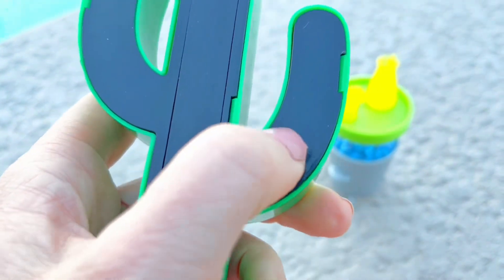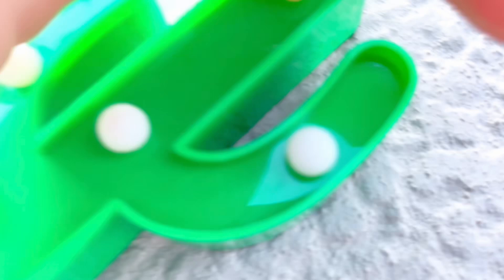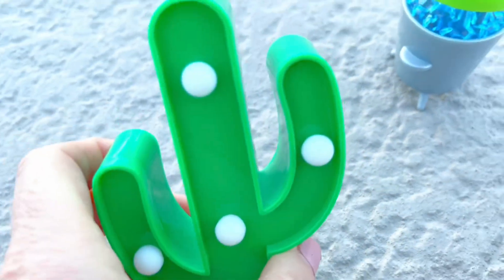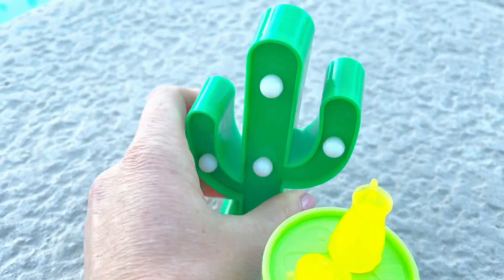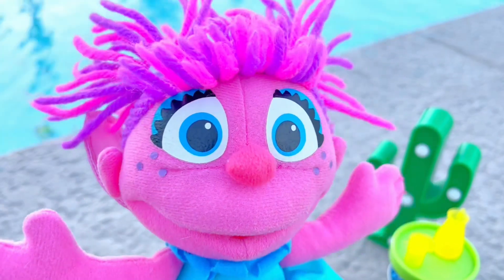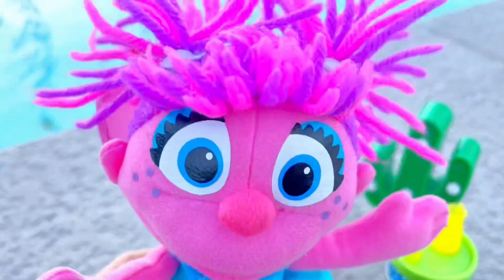We're going to turn this light on — can we see the lights? We created a little darkness. They're very faint; I think we need some new batteries, tiny fans. But the cacti make her feel like she's in the desert. Speaking of the desert, Abby went for a long walk today — let's go have a look at the cacti and plants she saw.